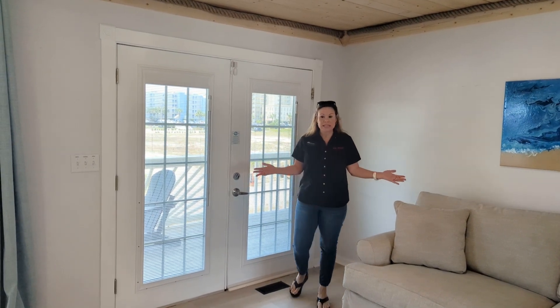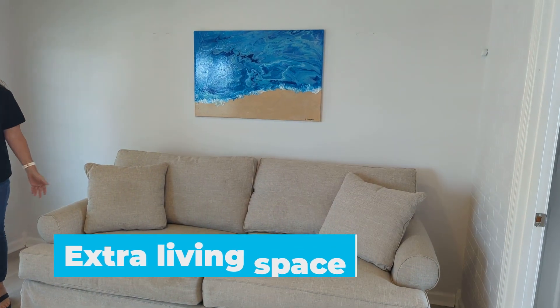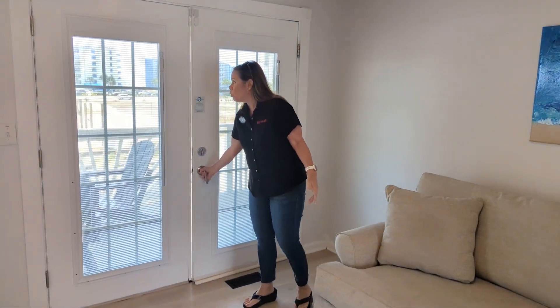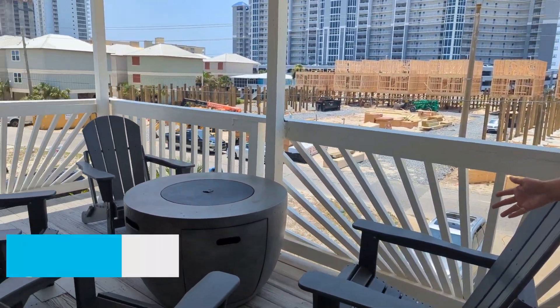Upstairs, we have another living space, which is great. You've got a sleeper sofa here to sleep extra folks. You've got nice access to the covered porch outside — let's take a look. There's a really unique gas fireplace with seating here.